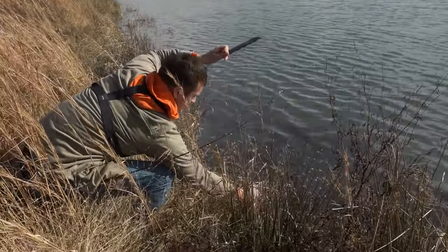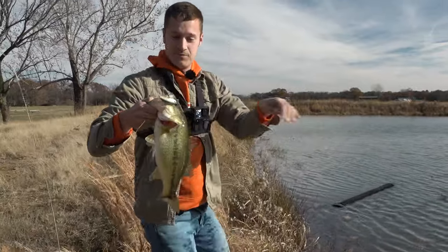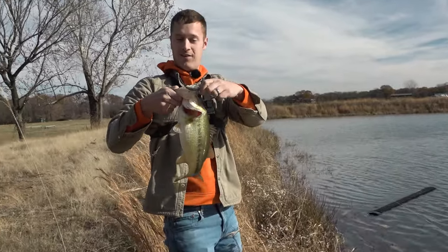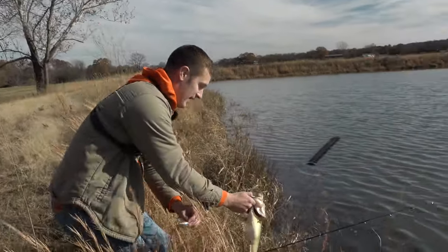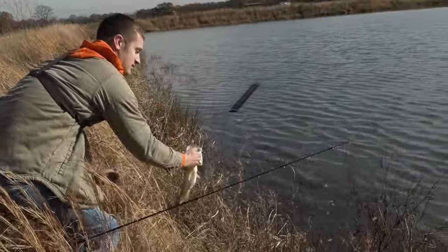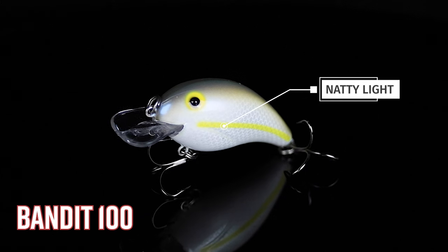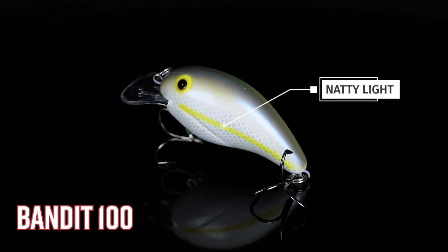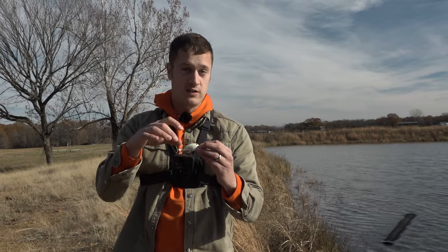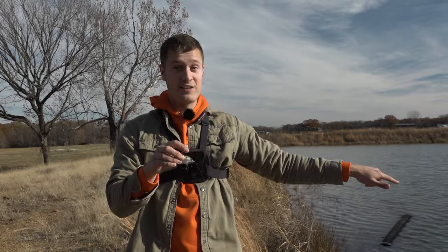That's a good pond bass right there. Lure number two: this is an exclusive pattern, the Natty Light in the Bandit 100. The Natty Light color is a solid body shad imitator. It has a light blue top, a little yellow streak down the side, and some nice honeycomb texturing on the sides. Looks just like a cold water shad — it's why that bass couldn't handle it.